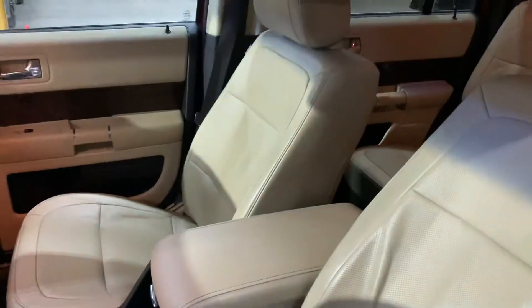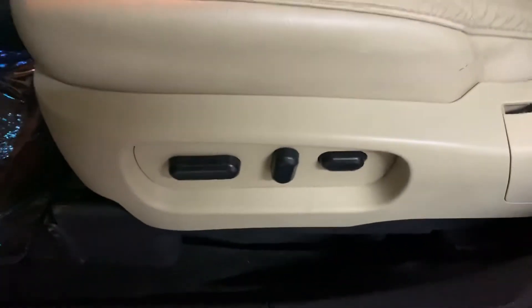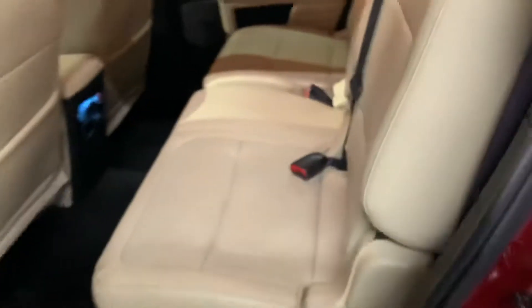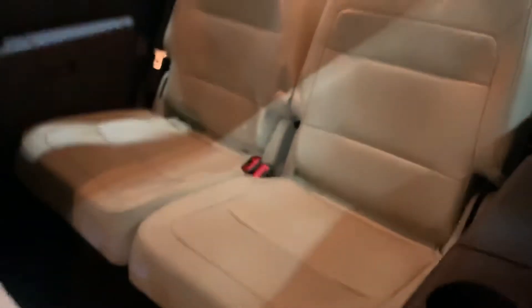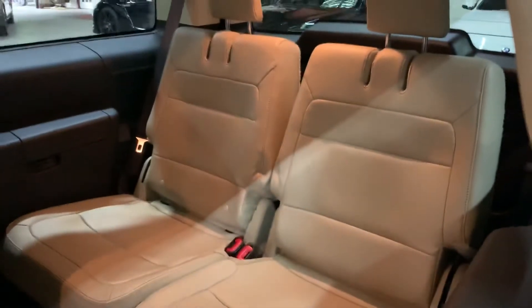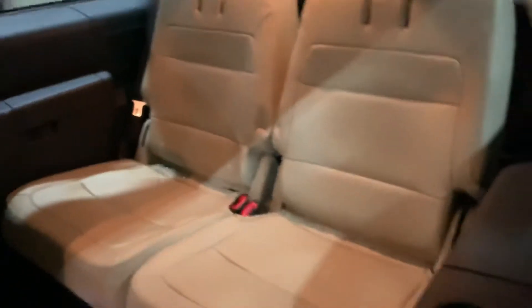The interior of this vehicle is going to be leather. Overall, still in pretty good shape, pretty good condition — it's just normal wear and tear. Your driver's seat is going to be powered. The passenger seat is also going to be in pretty good condition. You got your AC controls there. This Ford Flex does come with third row seating as well, so great options in this vehicle.